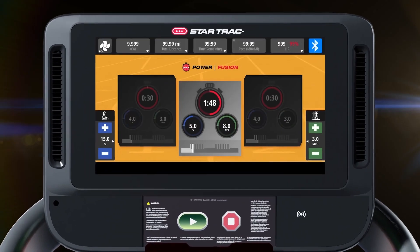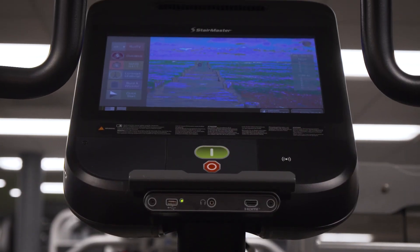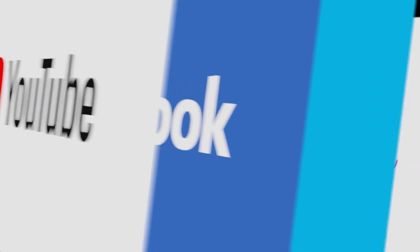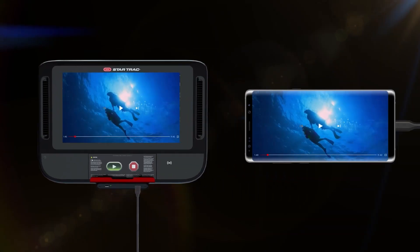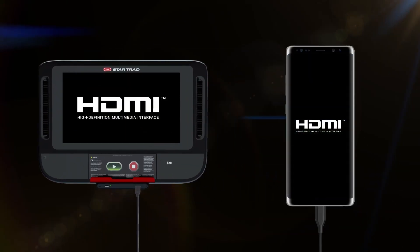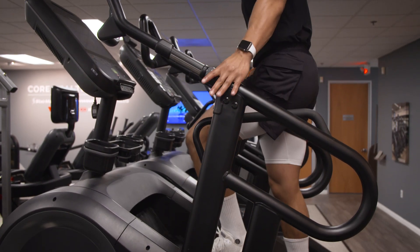The 15-inch touchscreen console is the most advanced of the three display options and perfect for users looking for entertainment during their workout. Use Ethernet or Wi-Fi to stream integrated web-based apps for workout tracking or to watch your favorite shows, run TV-integrated workout videos, full HDMI streaming, or connect your Bluetooth headphones while you push yourself through any of the 16 pre-programmed workouts.